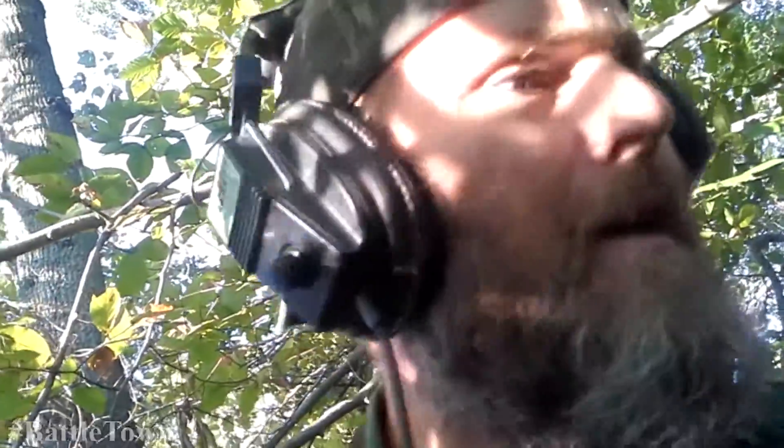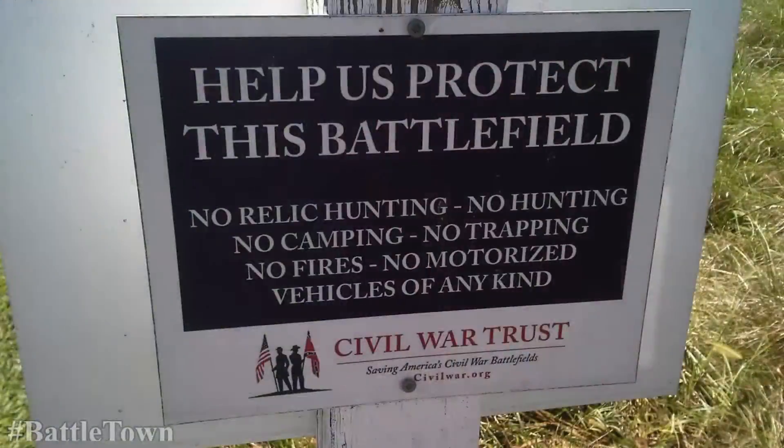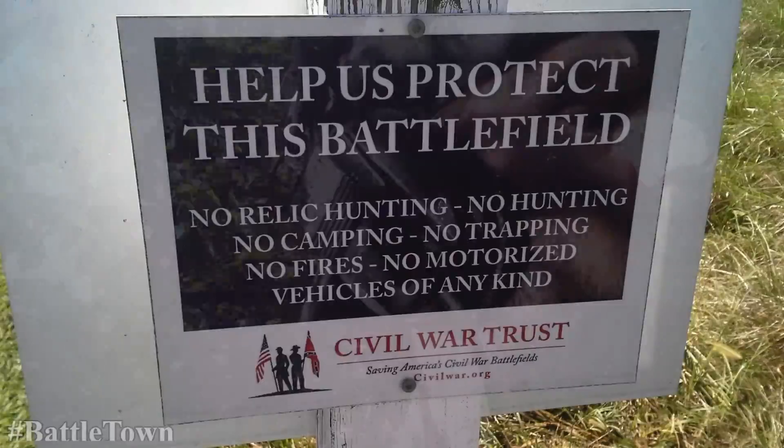I'm back at Chancellorsville, it's a construction site — it's been going on for years now, we're actually at the end of the building process. This area has been pounded, hit hard especially in the beginning. A lot of guys came in. A fella was hunting the site and wandered into the Civil War Trust area, the battlefield, and got arrested.